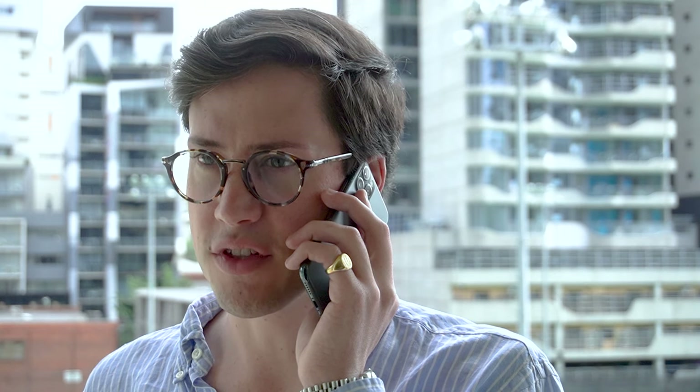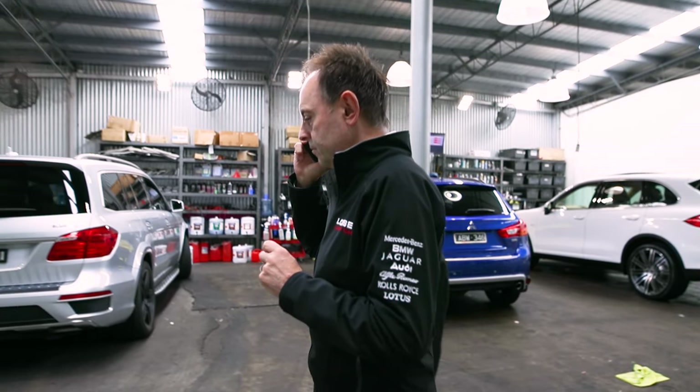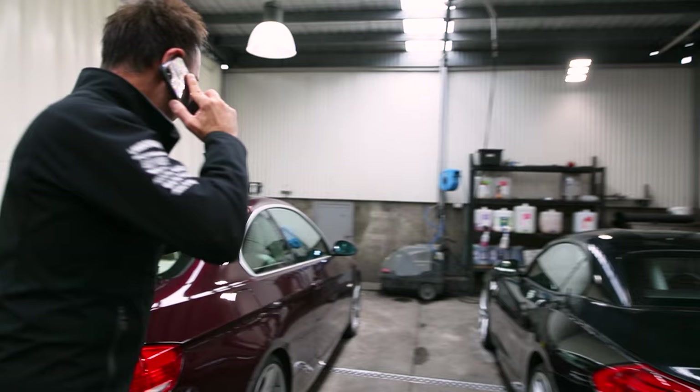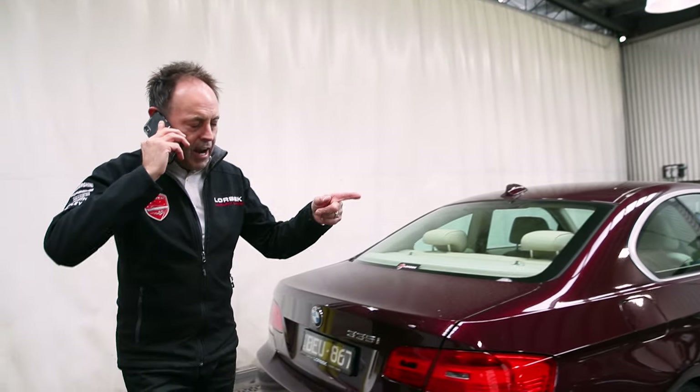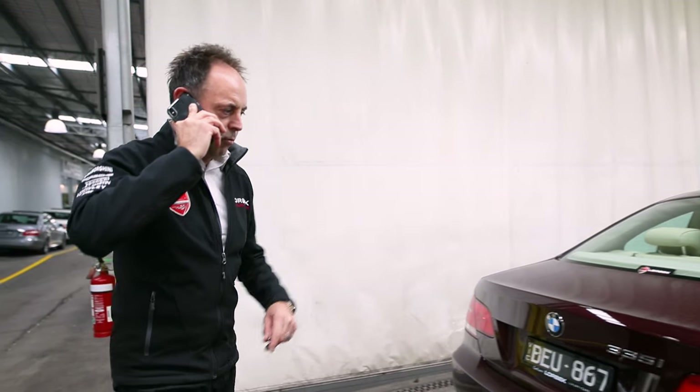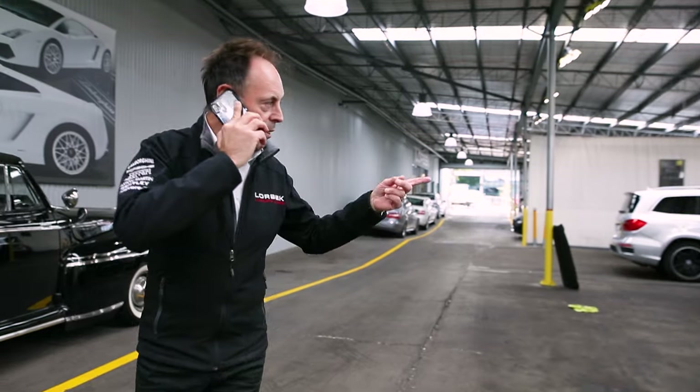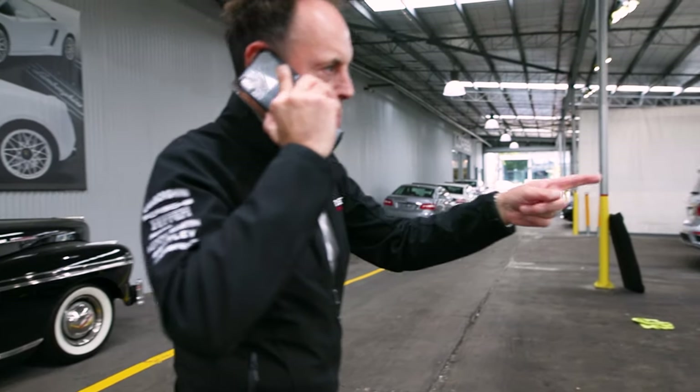I've been seeing all the cars and everything's looking really good. What's in the detail bay? We've got a Z4 — it's a 3.5i X-Drive with the larger wheels. There's a little BMW trade-in that's going in.